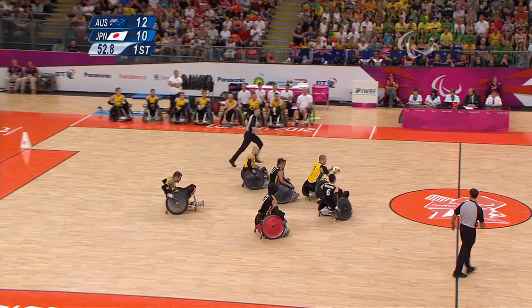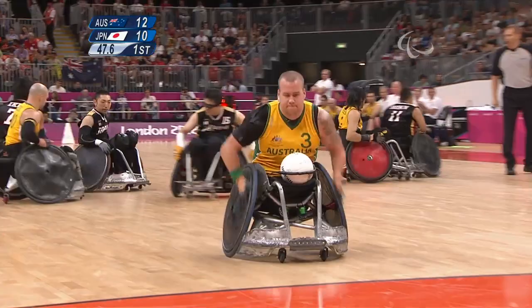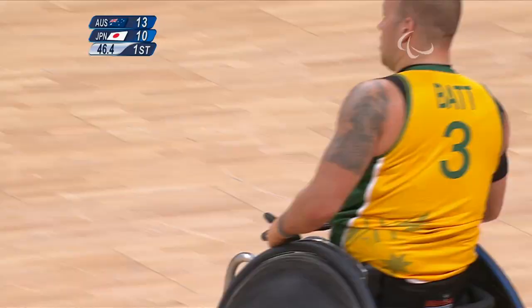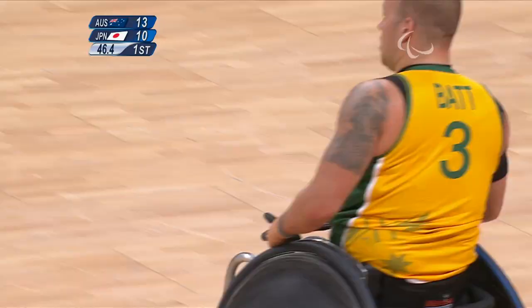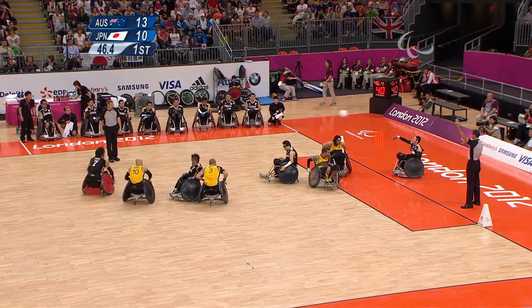We're in the last minute of the first quarter of the opening semi-final here at London 2012. Riley Batt — dodging, really slippery. He's the man of the match so far, isn't he? MVP. He is in most matches. He's scored most of those points for Australia. Batt and Smith have got some of the others. Bond we saw as well. And EK on the ball now, the most valuable player for Japan.